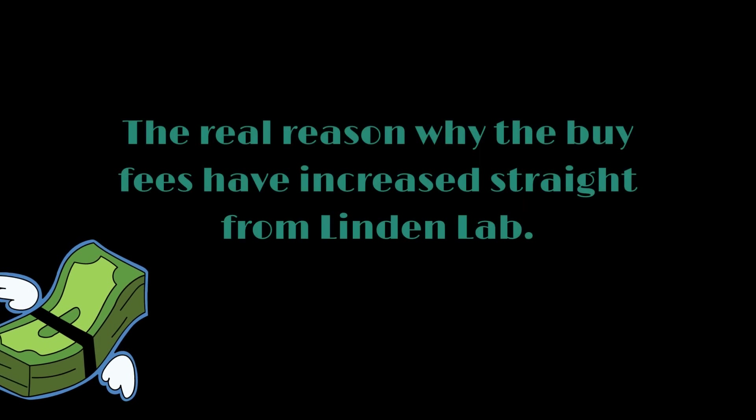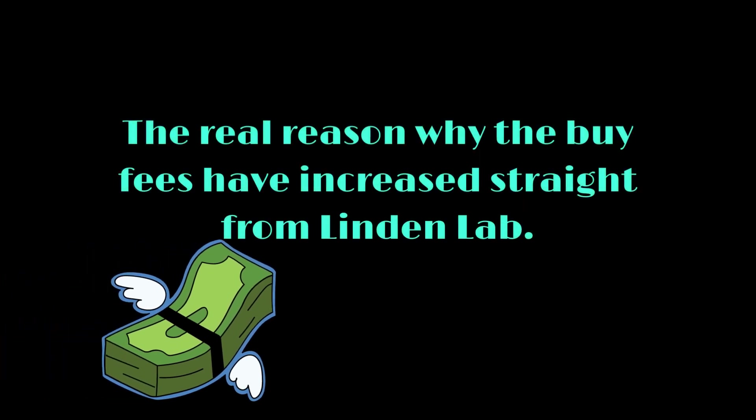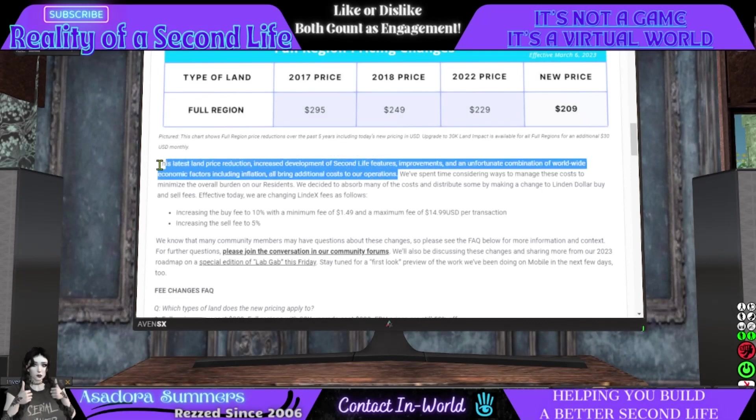Did y'all catch that? So basically, there are four things: one, the latest land price reduction; two, increased development of Second Life features; three, improvements; and four, an unfortunate combination of worldwide economic factors including inflation. All four things bring additional costs to their operations. So to help offset that, they've raised the buy fee and the sell fee — and one of the four reasons is because of the latest land price reduction.